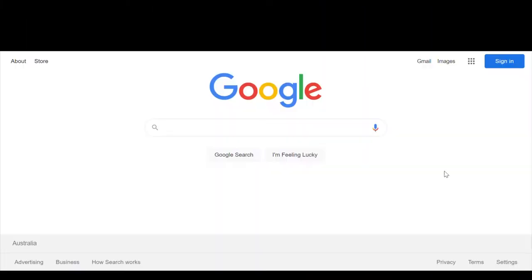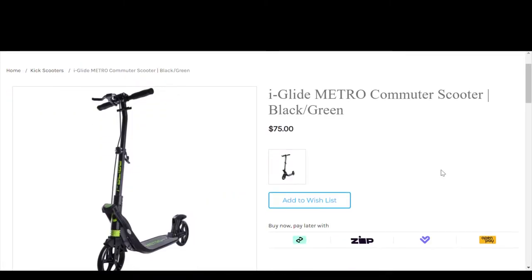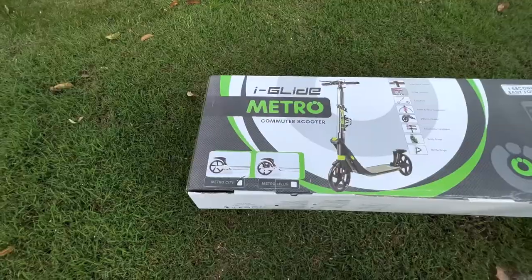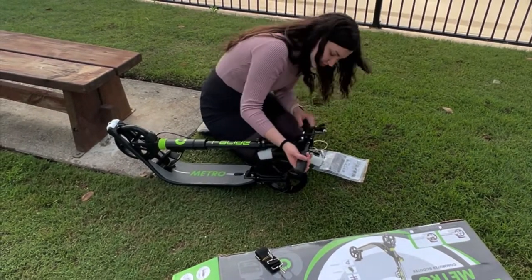And now on to the buying process. I decided to buy the iGlide commuter scooter. It was one of the cheapest options, costing only 75 Australian dollars. The package arrived 5 days after I ordered it. The process of assembling the kick scooter was straightforward, easy, and took about 5 minutes before the scooter was fully ready to be used.